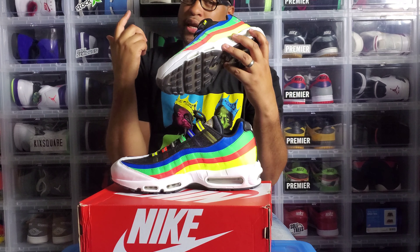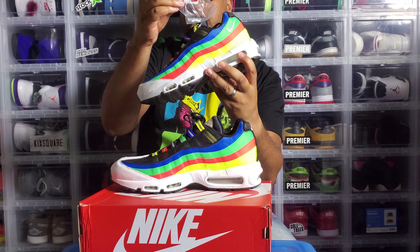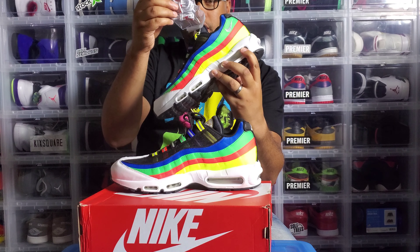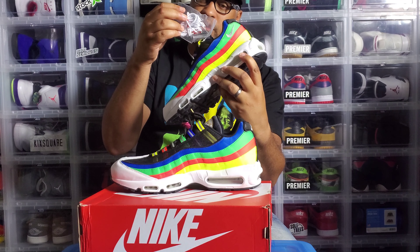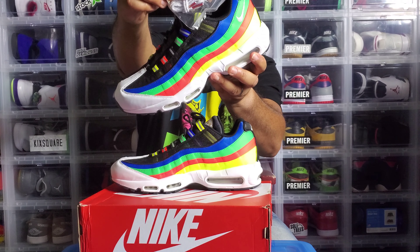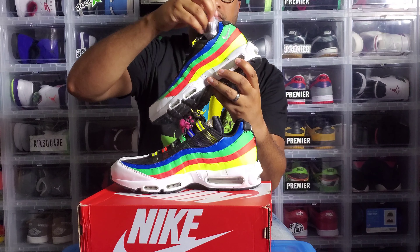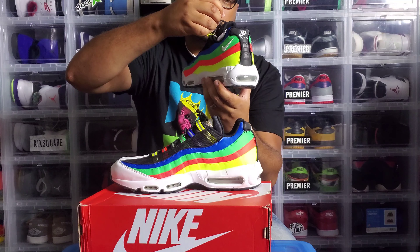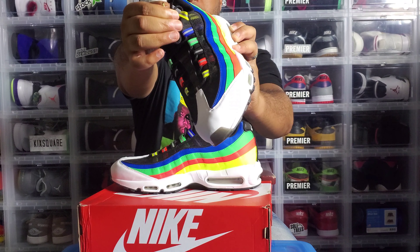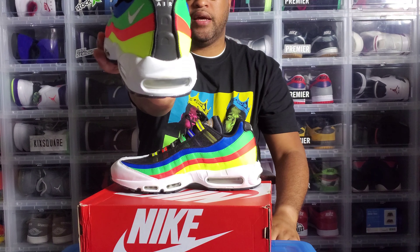You have the Air Max branding on the tongue, which is really dope, and also on the insole — I'm pretty sure I've got a picture of that too. They come with extra laces, which is actually different for Air Max 95s — I've never seen them come with extra laces. These are white with 3M woven through the rope laces, and on the tips they have red tips with gold swooshes. The black laces have gold woven through them as well, with gold tips and a black swoosh.